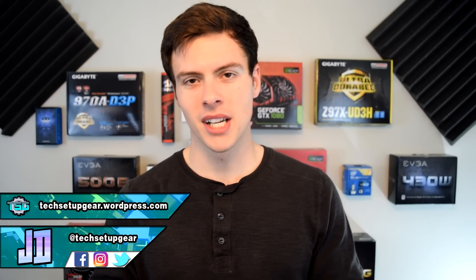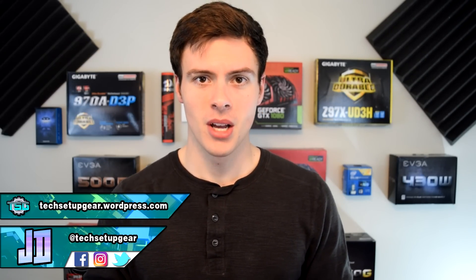Hey, what's up guys, my name is JD from JD Tech, and welcome back to the channel where we talk about PC passion, setup design, tech reviews and unboxing. If you want to see more stuff like that, consider subscribing and checking out the rest of the channel.